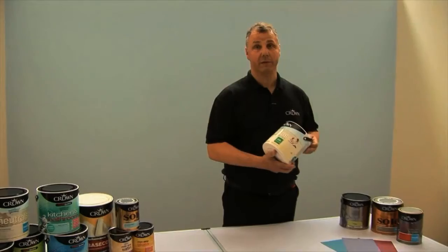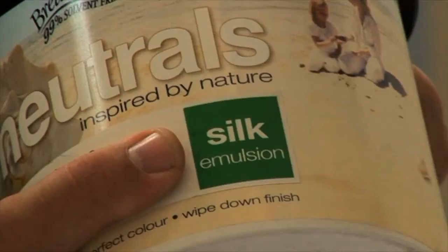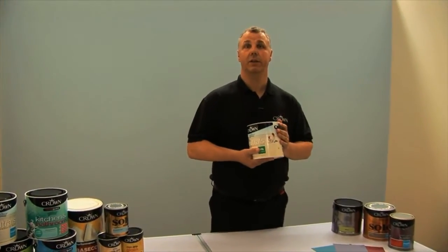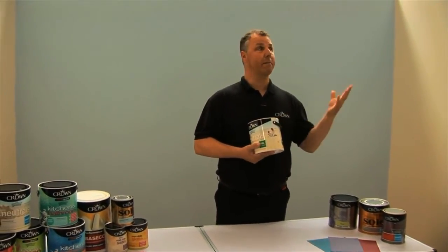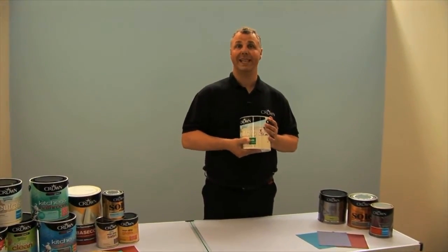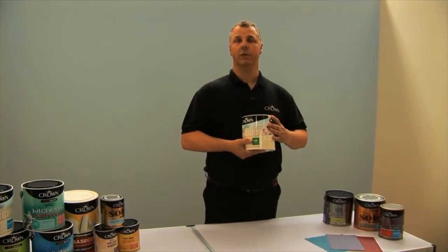Starting with the silk — the best way of checking that is, as you see on the pack, it does clearly indicate the finish on there. The silk is ideal as a highly reflective finish for areas where you want to have the maximum amount of light. So in a hallway or somewhere where it's a little bit darker, it will particularly bounce the light off and give you a much brighter finish.